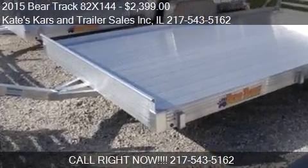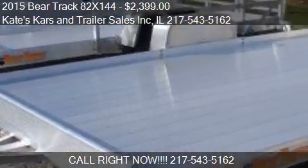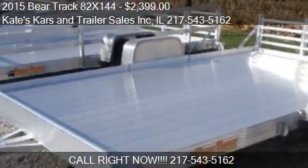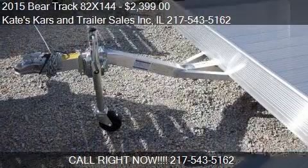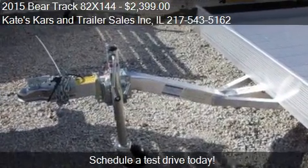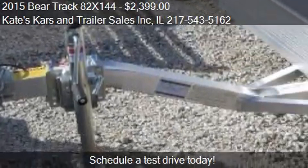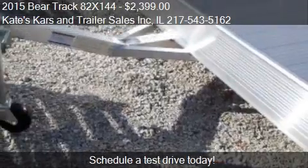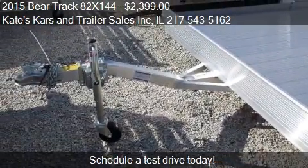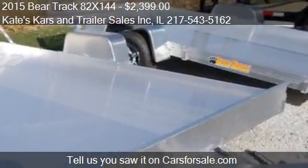This 2015 BearTrak 82X144 is offered by Cape Car and Trailer Sales Inc., priced at $2,399. This 82X144 is ready to sell and has just over 1 mile.